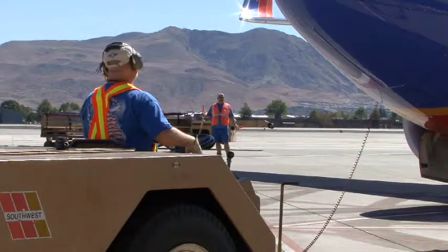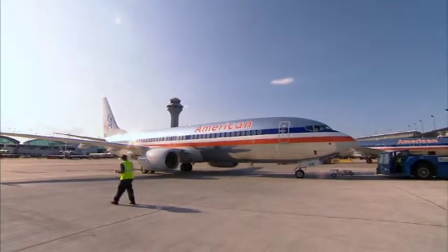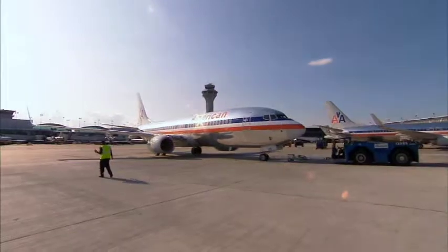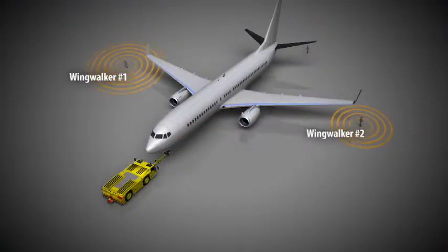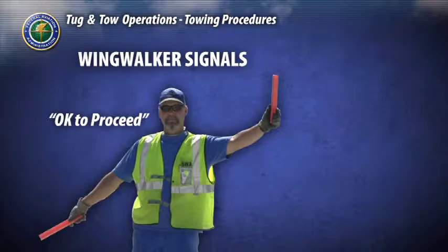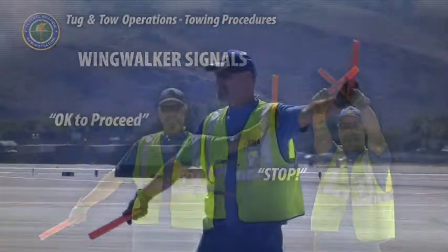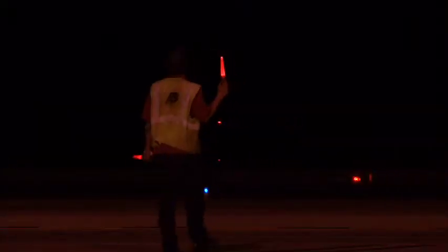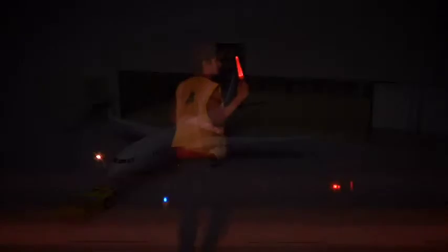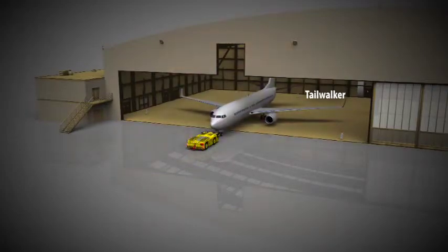The tow vehicle operator is also responsible for maintaining visual contact with his wing walkers. A wing walker is a team member positioned at the wing tip who walks with the aircraft as it's being pushed back to ensure adequate clearance. There should be two wing walkers, one stationed at each wing tip. The wing walker is responsible for properly signaling the tow vehicle operator as soon as the aircraft appears in danger of colliding with an obstruction. If a wing walker signals you to stop, stop immediately and personally check the clearance. During nighttime operations, applicable tow team members will be issued luminous wands. A tail walker should be used when the aircraft is to be turned sharply or backed into a specific position or hangar.